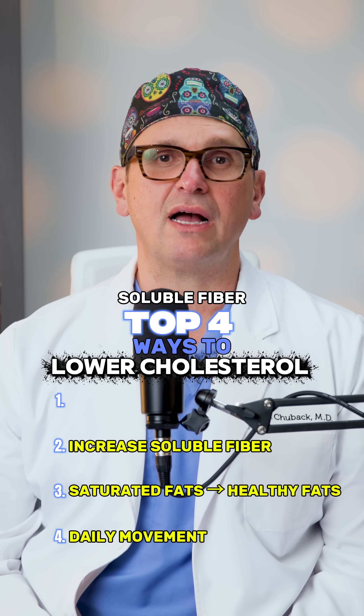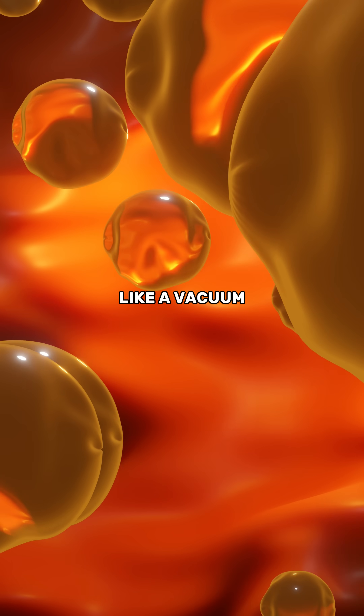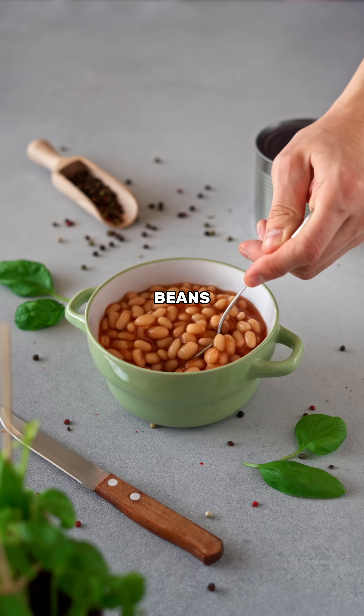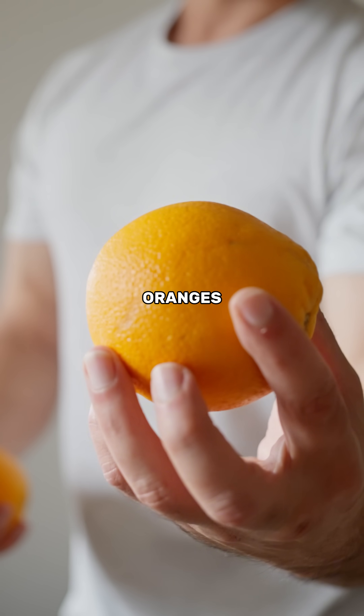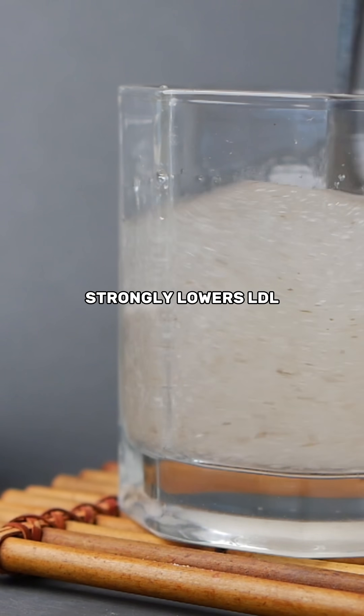Number two: increase soluble fiber. Soluble fiber literally pulls cholesterol out of your body like a vacuum. Oats, psyllium husk, beans, lentils, apples, oranges — and even one tablespoon of psyllium daily strongly lowers LDL.